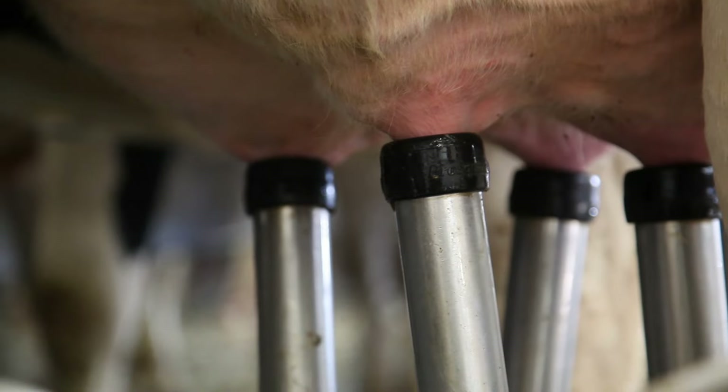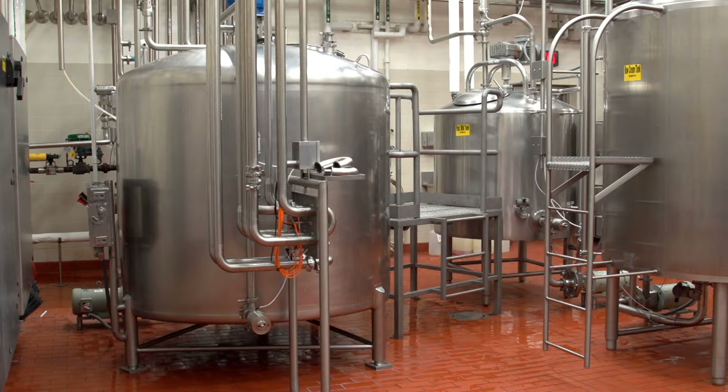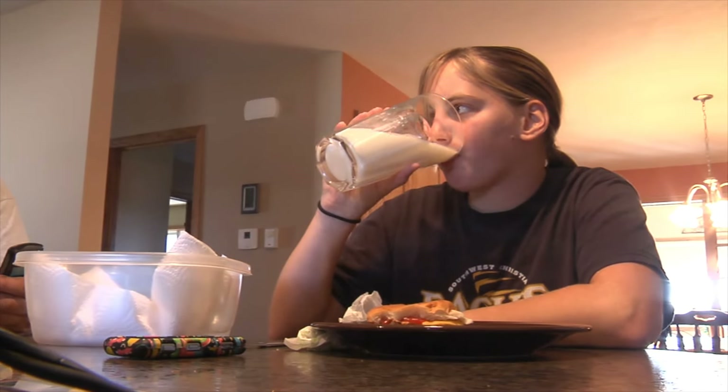Milk, no matter where you buy it, is a local product. In the U.S., milk travels an average of 314 miles from farm to table. As you can see, milk takes a unique, short, and safe trip from the cow to the store. Along the way, there are numerous processes and protocols in place to ensure the quality and safety of milk. It really is the perfect trip for the perfect drink.